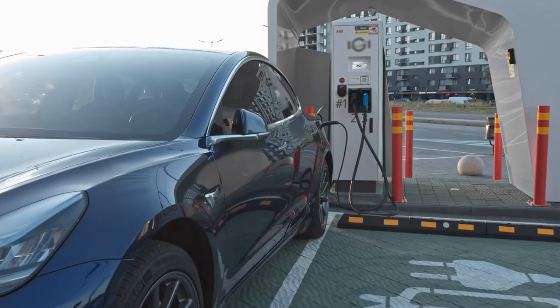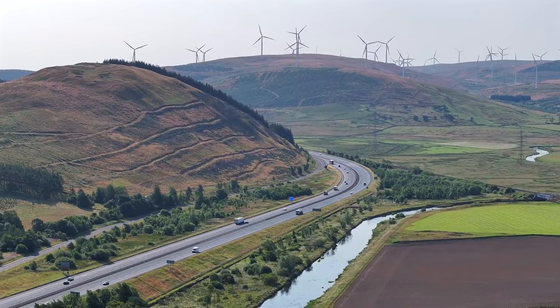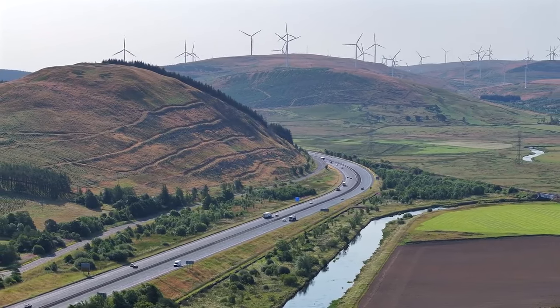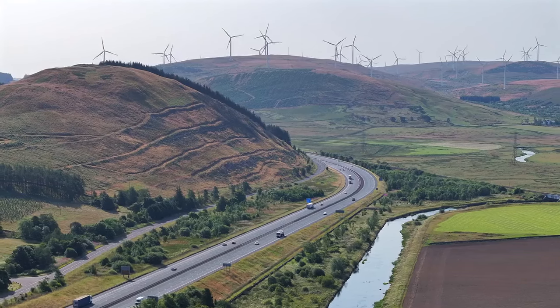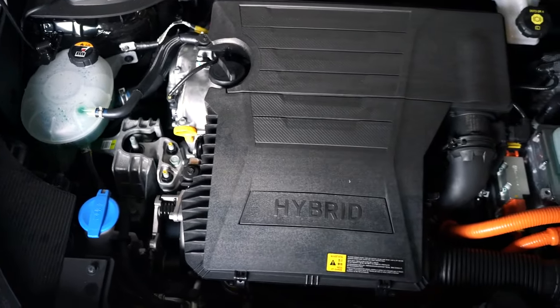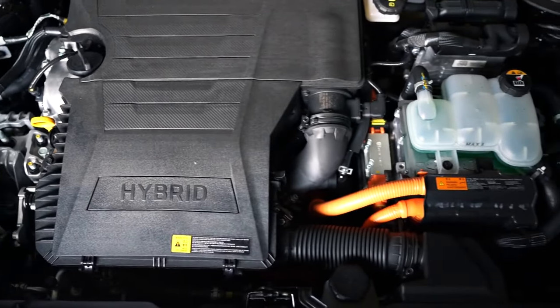Hybrid powertrain innovations. As we explore the latest advancements in electric and hybrid efficiency, it's clear that powertrain innovations are playing a crucial role in shaping the future of sustainable transportation. One of the most exciting areas of development is in hybrid powertrains, which are becoming increasingly sophisticated and efficient.